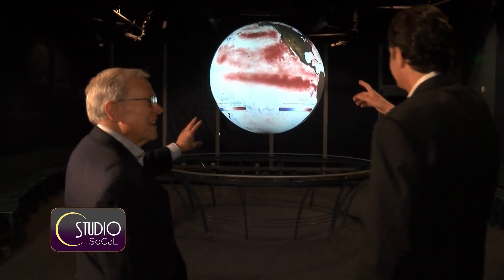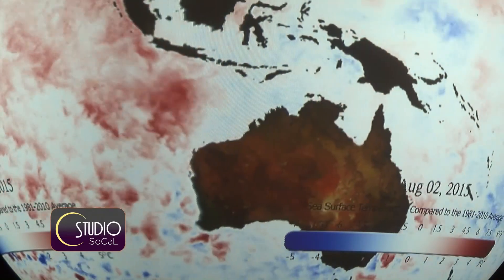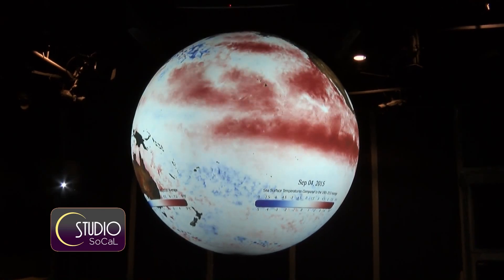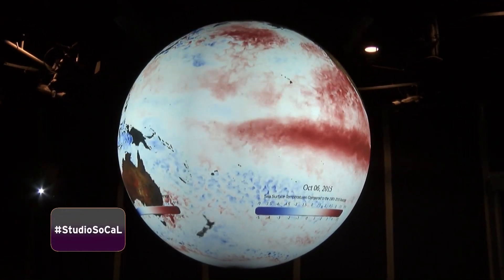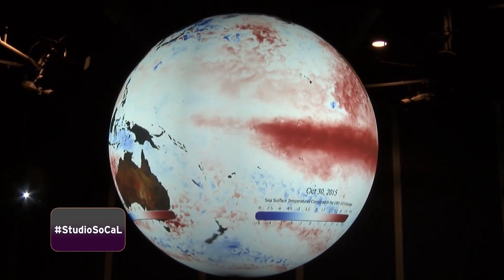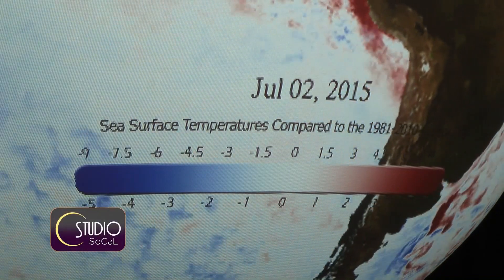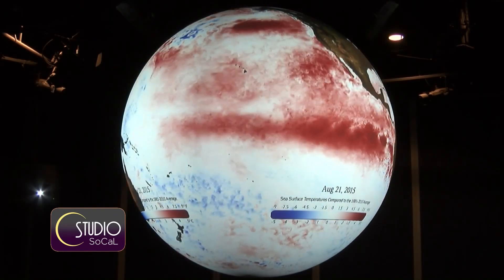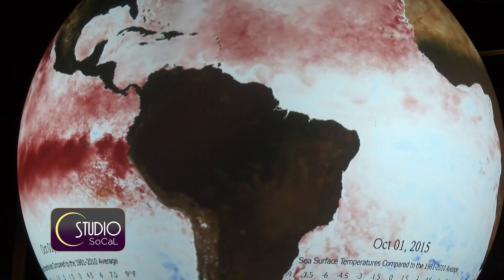He's also showing me that really cool thing that looks like a giant animated globe. It's actually a state-of-the-art computer visualization system called Science on a Sphere. This six-foot diameter sphere is a room-sized global display system that uses computers and video projectors to present planetary data as it actually happens. For example, if the temperature of the ocean thousands of miles away increases ever so slightly, the technology is here in the sphere almost immediately, and it animates images of things like storms, climate changes, and water temperatures.